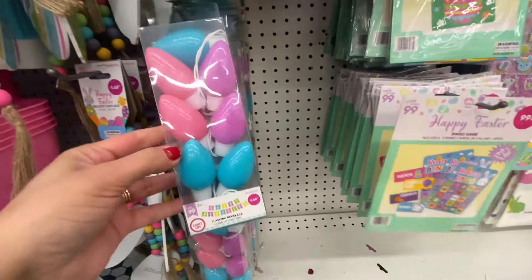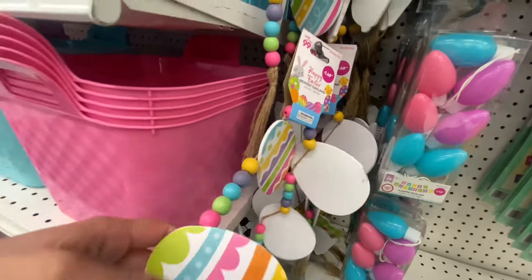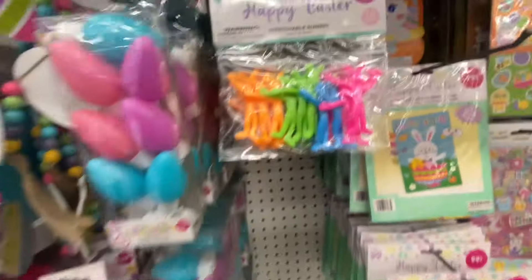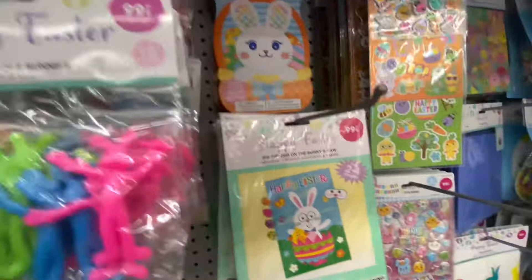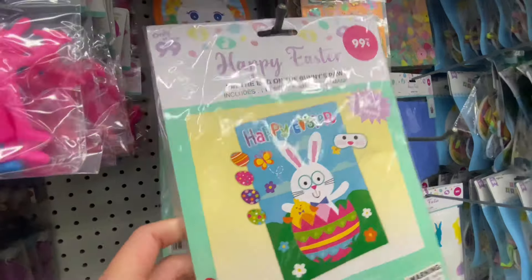Some more little string lights — these were really cute because they reminded me of the big Christmas bulbs, but in Easter or spring colors. Another garland, and this one was really nice — super vibrant. I normally get my garlands at Dollar Tree, but those are in the $3 to $5 section, so nothing compared to this.